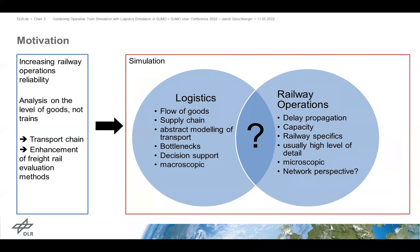They concentrate on how trains run through a system. But the idea is that it's actually the goods that need to come from A to B. So it would be better to enhance freight railway evaluation methods by actually analyzing transport chains — the goods that come from A to B — and not only the trains.